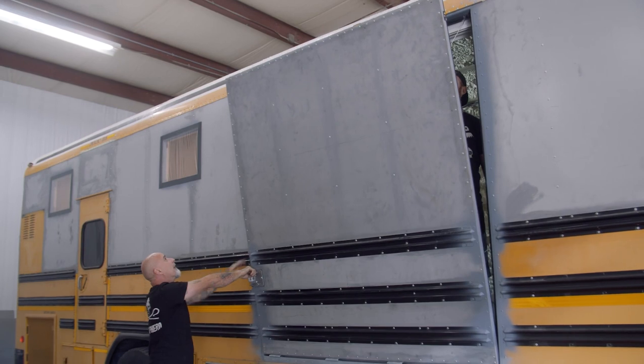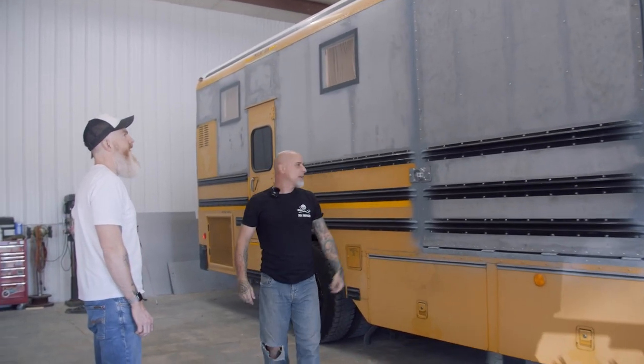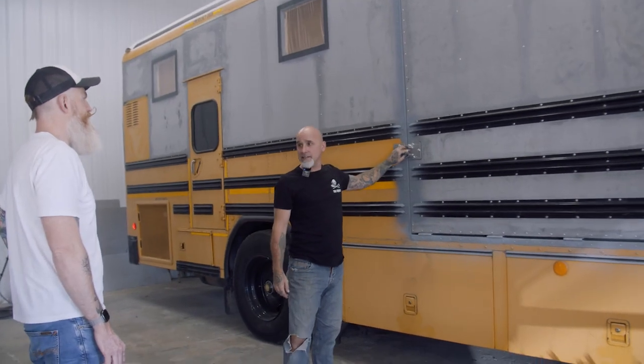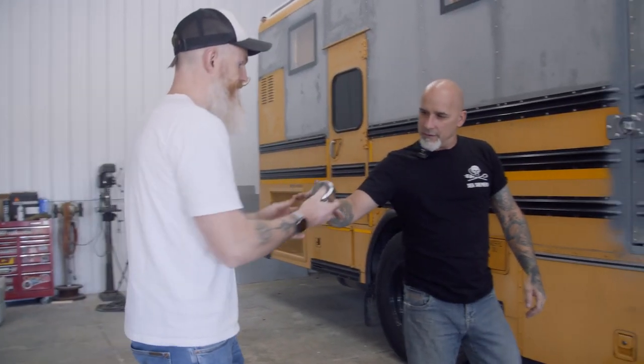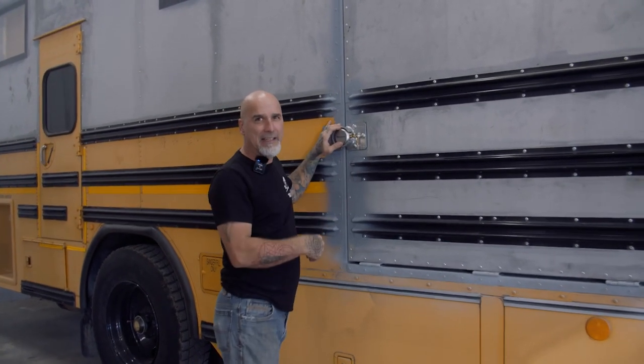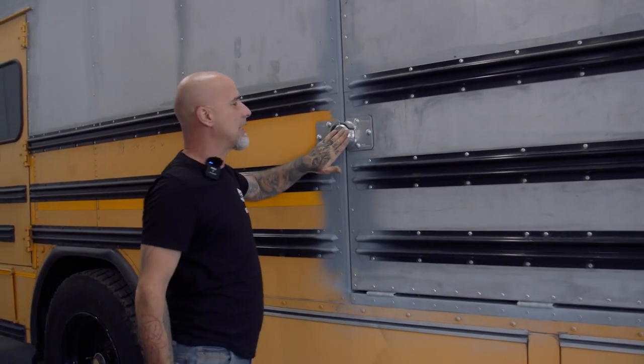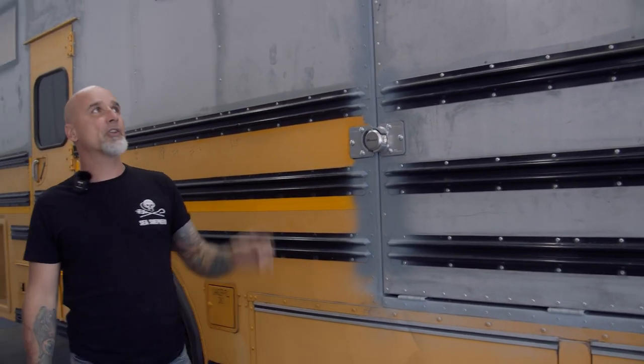It folds back up just as easily, and Rich latches it from the inside. There's a latch up in that corner, and as a secondary security measure we've got a master lock cam-lock system — just pushes in and locks. That's a secondary lock so that in case something fails, this door can't fly open on the highway.